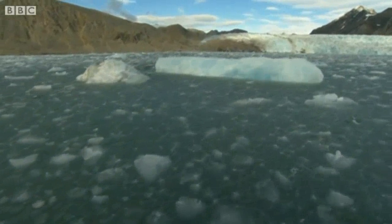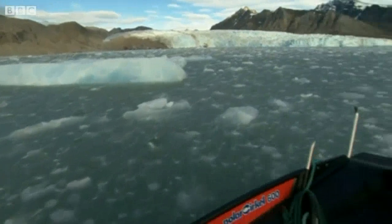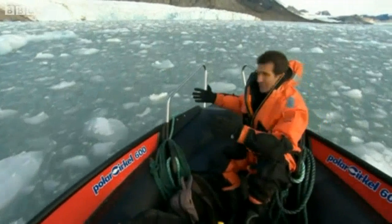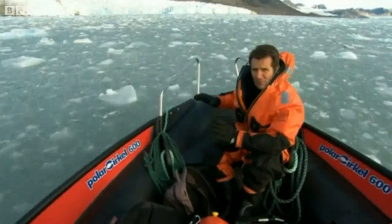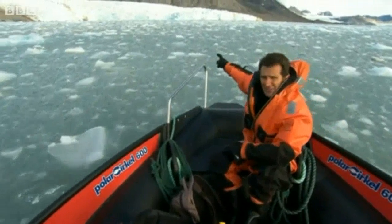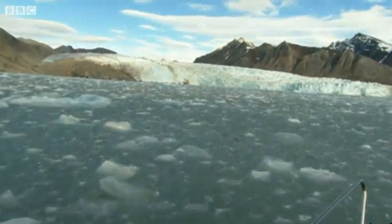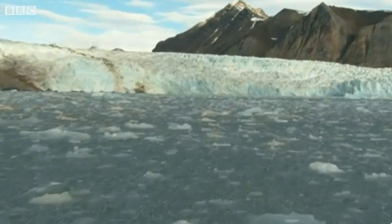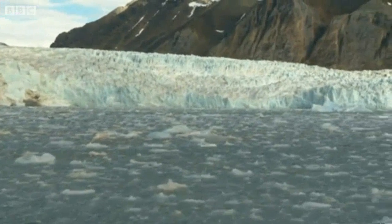This is the sound you get when you ride over millions of fragments of ice. Some of the pieces look small enough to hold, others are the size of boulders, and some of them are miniature icebergs. They've all broken off this glacier you can see behind me, flowing down between these great grey mountains. Where the ice reaches the sea, where there are crevasses, that's when the ice splits away and falls into the ocean.